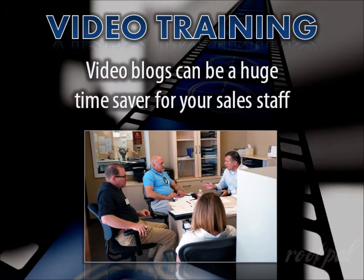Videos can be a huge time saver. For example, if you have five salespeople who each meet with a hundred customers per year, and every time they have to spend 15 minutes explaining your company's product or service, that comes out to 125 total hours a year explaining the same thing over and over — and 125 hours they're not out prospecting or selling to more customers.